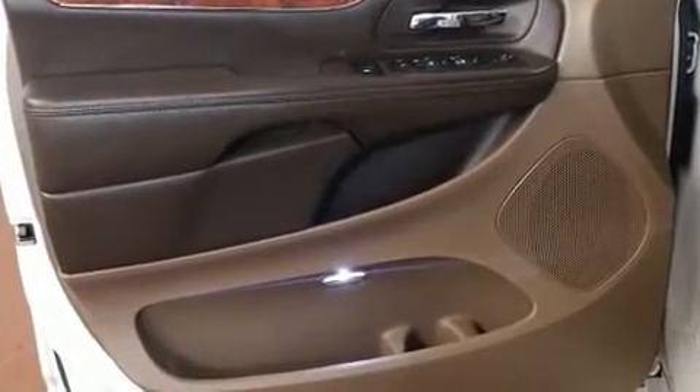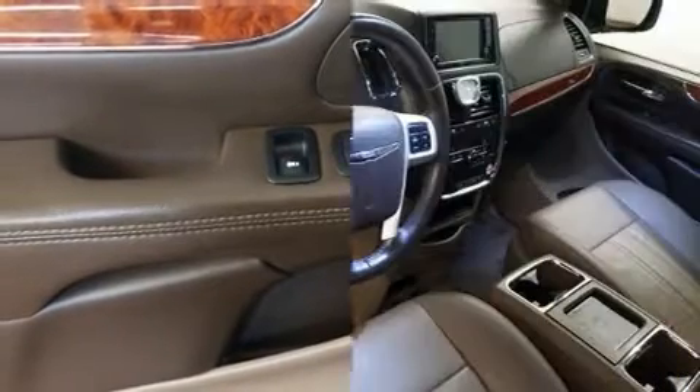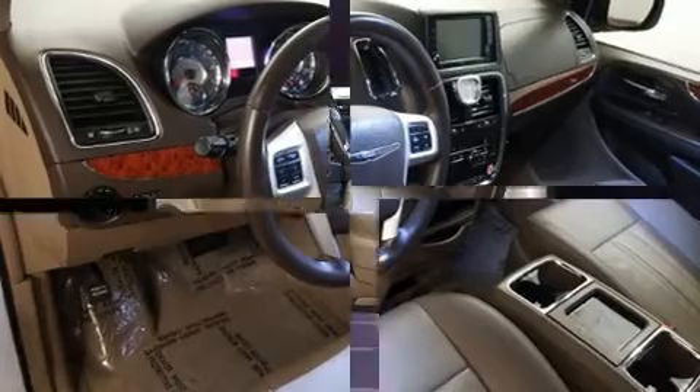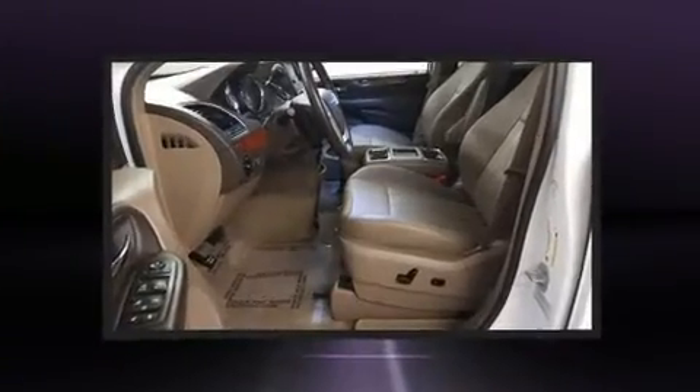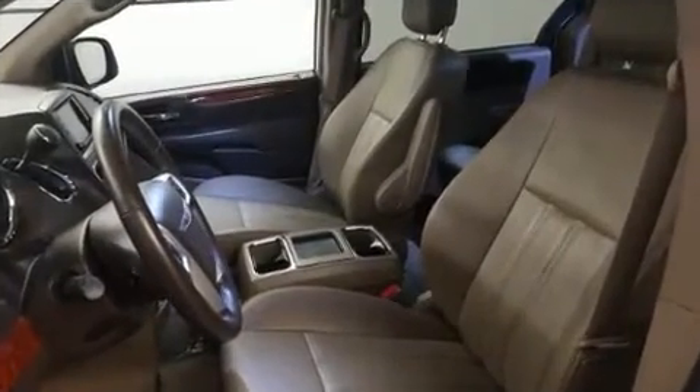Storage solutions are integrated throughout the interior, demonstrating thoughtful attention to detail. Audio features include a CD player with MP3 capability and six well-positioned speakers. Rear LCD monitors provide entertainment that your passengers will appreciate, no matter how far the drive.